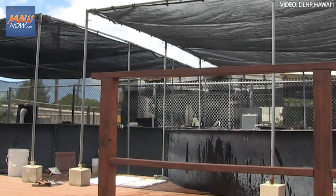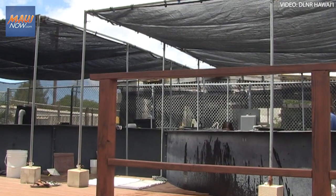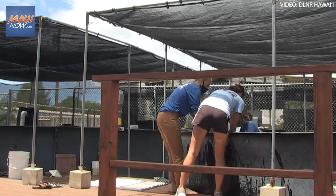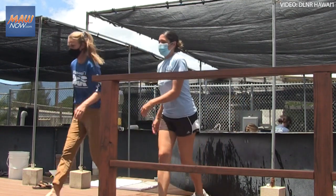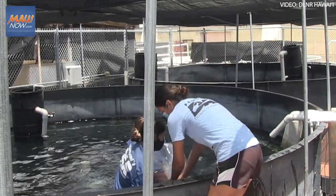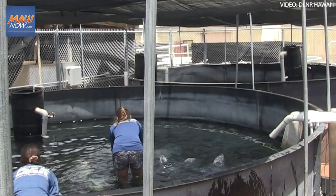Emergency restoration is basically conducting activities not to restore the reef, but to prevent additional damage from occurring based upon the damage that already occurred. In this case, it would be that freshly broken coral and reef substrate moving around and causing additional damage to reef resources — that's what we're trying to prevent.